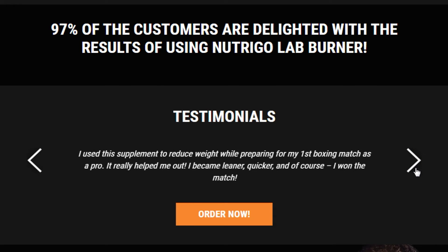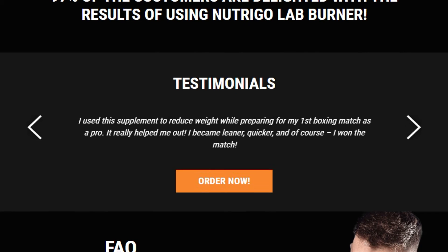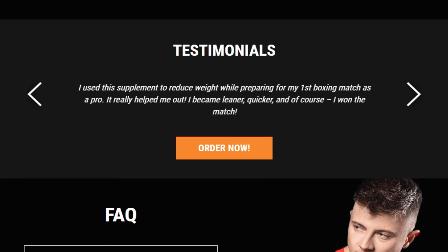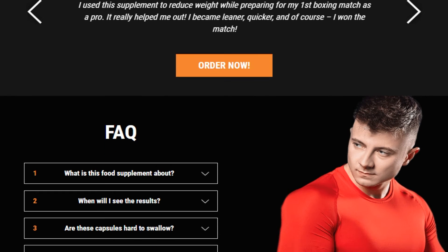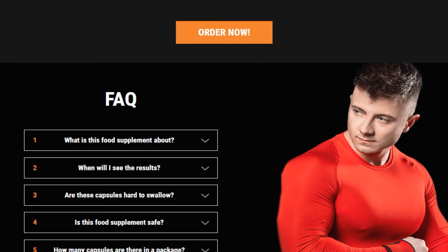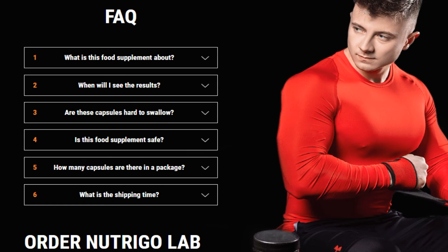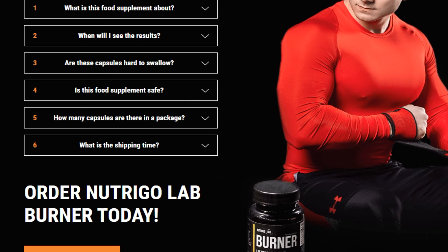97% of customers are delighted with the results of using Nutrigal Ab Burner. Testimonials: I used Nutrigal Ab Burner to help me stay lean during the triathlon, and it really did the trick for me. I came back to competition much faster than before. It is hard to prepare for a bodybuilding competition when you need to go as lean as possible without losing any mass — thanks to Nutrigal Ab Burner, I achieved this much easier. I used this supplement to reduce weight while preparing for my first boxing match as a pro. It really helped me out. I became leaner, quicker, and I won the match.